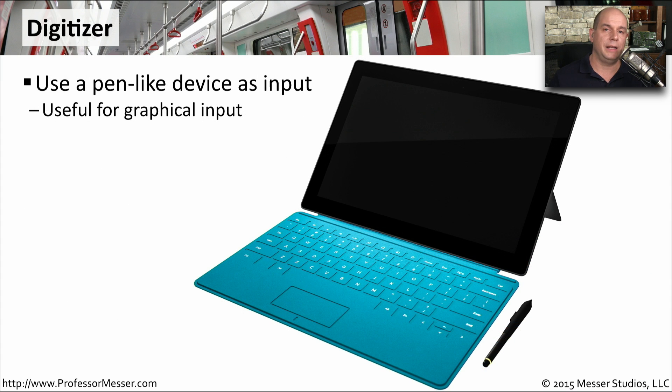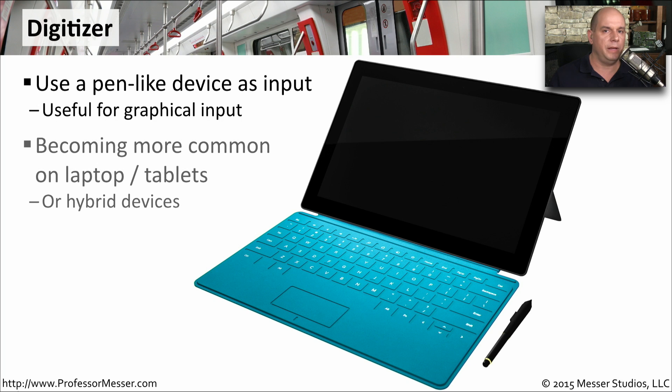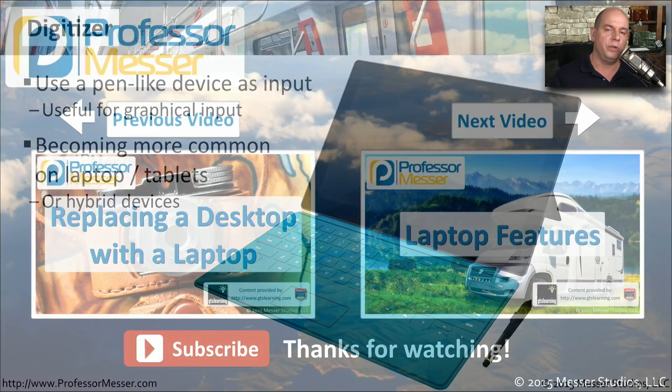Many of our newer laptops allow us to draw right on the display itself using a digitizer. This is where we can use something that looks very similar to a pen to write directly on the screen. It's very common on newer laptops or even hybrid devices that allow you to connect and disconnect a keyboard so that you can convert between a traditional laptop view or use it as a tablet.